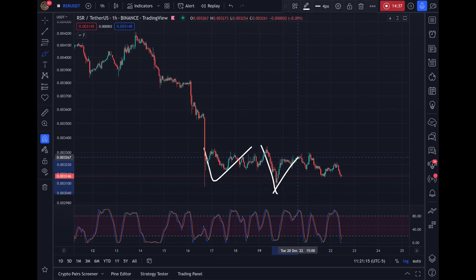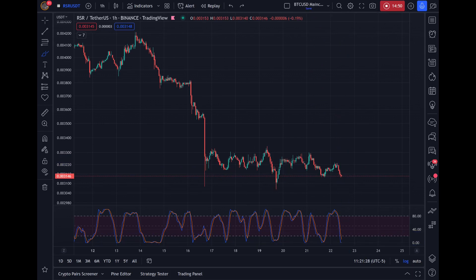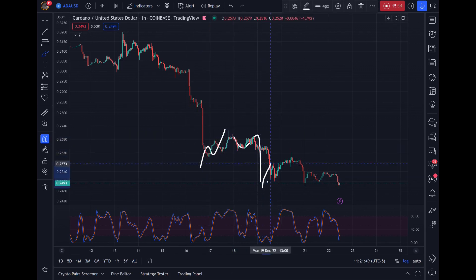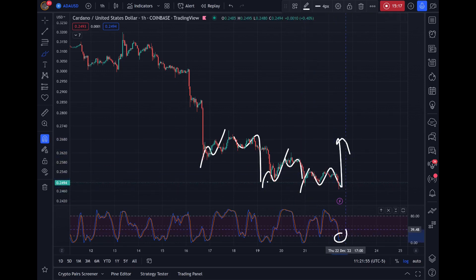RSR — more of the same. Left shoulder, head, right shoulder — inverse head and shoulders. Bullish construction. Completely oversold on the stochastic RSI. The market's not always doing exactly the same thing, but similar things, and this is what we're seeing. Cardano — not the strongest, but kind of like Algorand. You see a series of A-B bases: break, counter, break, counter — two degrees of A-B basing — pivot, breakout. Completely oversold on the stochastic RSI. That 25-cent zone is a great area for support.